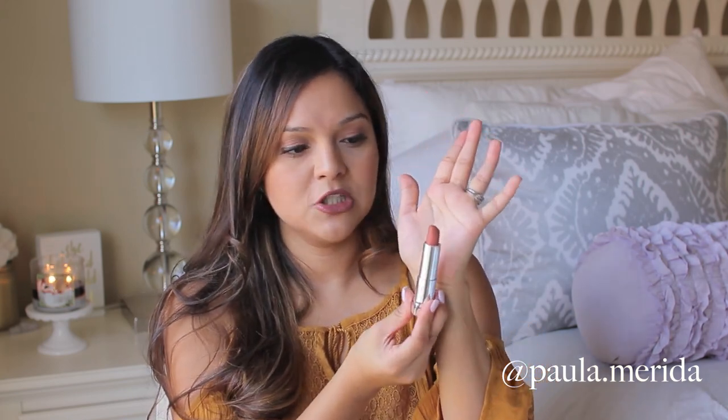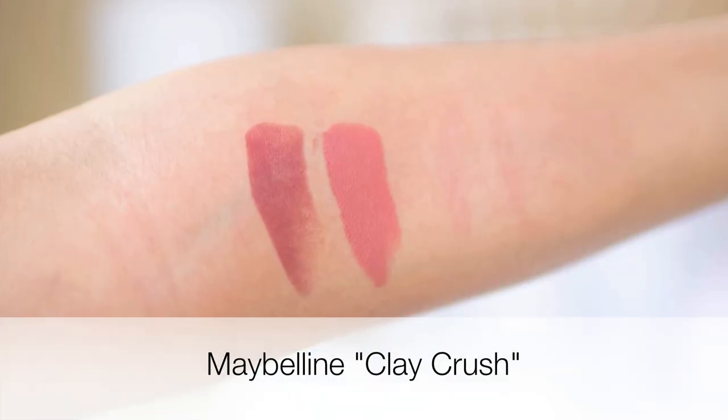Another Maybelline lipstick that I love for the fall is a little bit more on the nude side. This is called Clay Crush and it's matte, also by Maybelline. This one is a really pretty nude with a hint of pink and slight reddish hues in it as well. I really like these because they're neutral colors you can wear with a lot of different things for the fall — like greens, olives, and burgundies. I love those two by Maybelline.